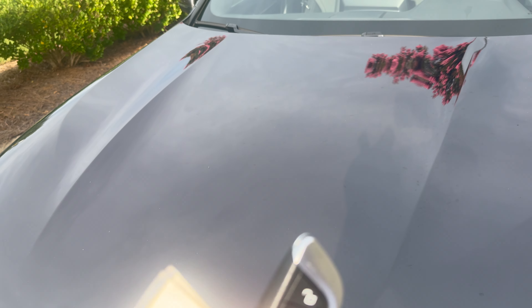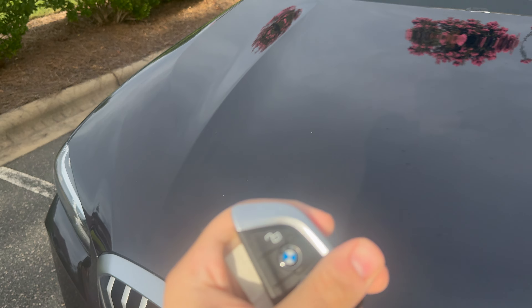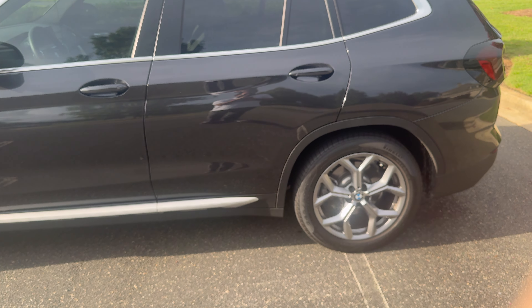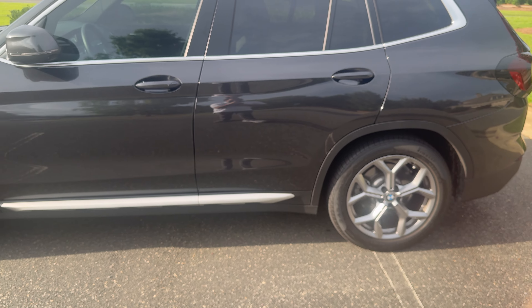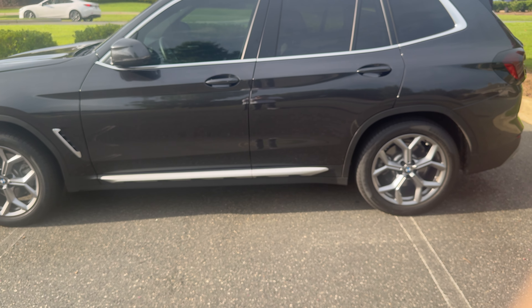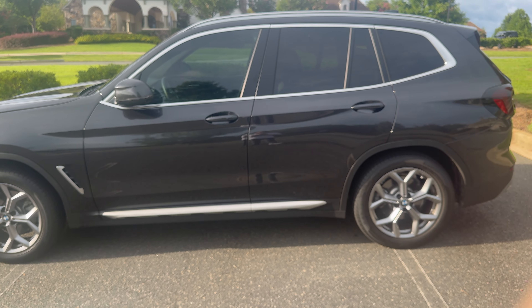Here is the key for the vehicle. As you can see, it's silver-plated with the BMW logo. The range of the vehicle is 361.2 miles in the city and 481.6 highway miles. The fuel capacity is 17.2 gallons. The MPG is 21 miles in the city, 28 miles on the highway, and 24 estimated combined miles.